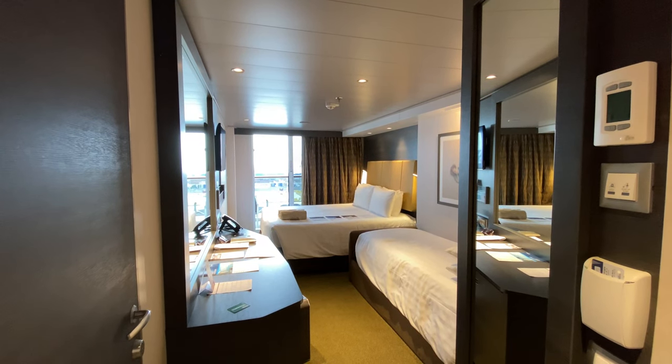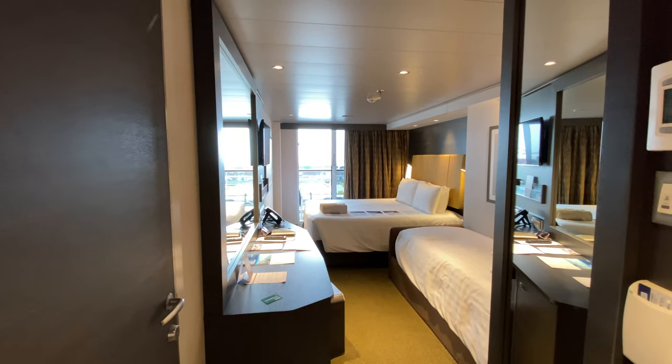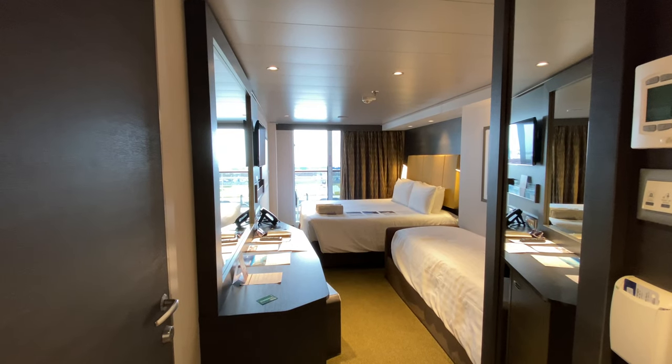This is an ocean balcony in MSC Mirabilia. Let's get this party started.